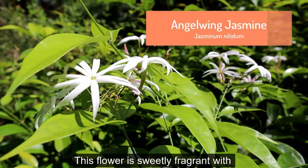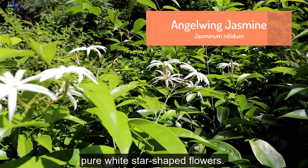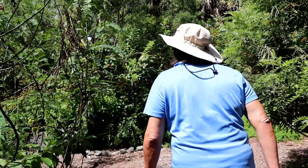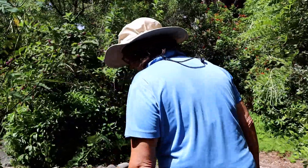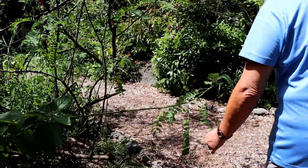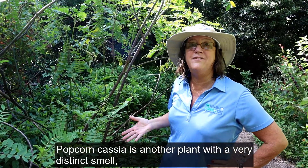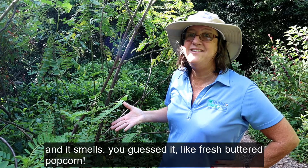This flower is sweetly fragrant with pure white star-shaped flowers. Popcorn cassia is another plant with a very distinct smell.